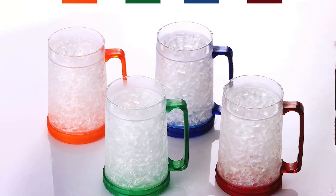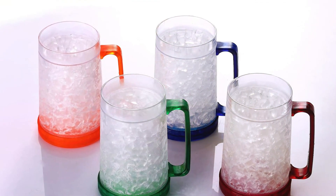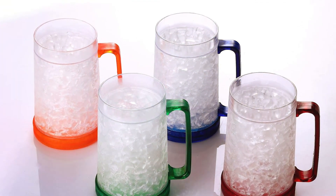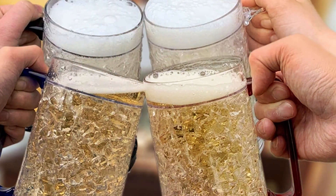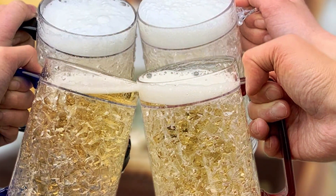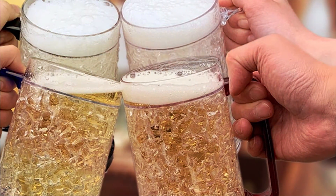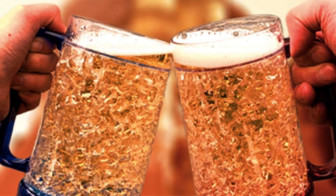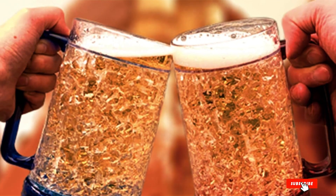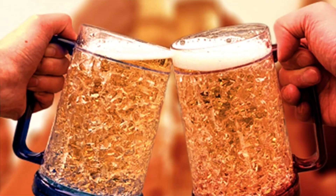In terms of usability, the Easy Cozy Mugs excel. Their easy grip handle and balanced weight make them comfortable to hold, even for extended periods. The mug's freezer gel technology is highly effective, chilling your beer quickly and maintaining its temperature without the need for constant refreezing. Whether you're enjoying a casual beer at home or hosting a colorful summer BBQ, these mugs combine quality, durability, and exceptional chilling performance, making them a must-have for any beer enthusiast.